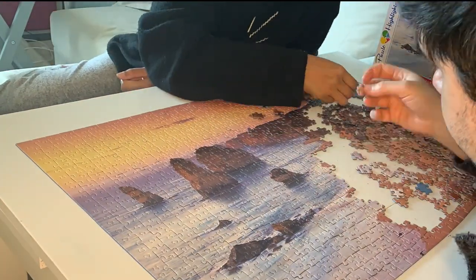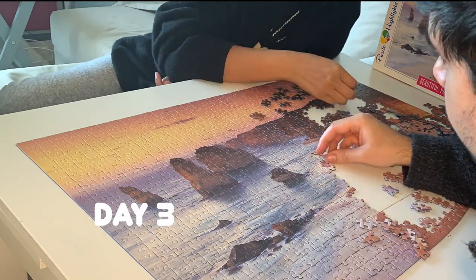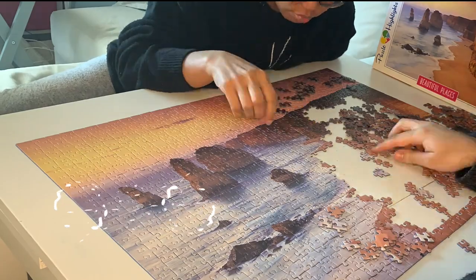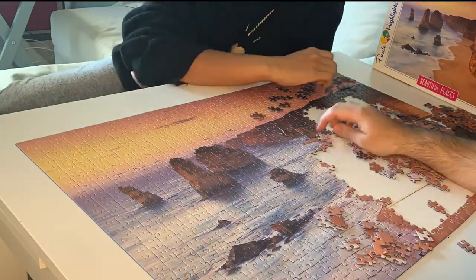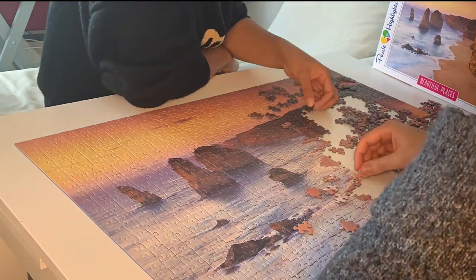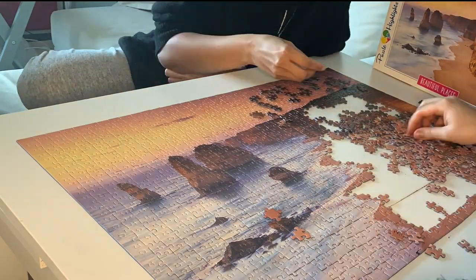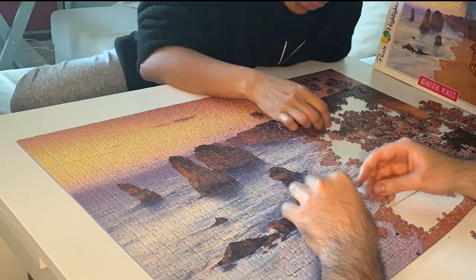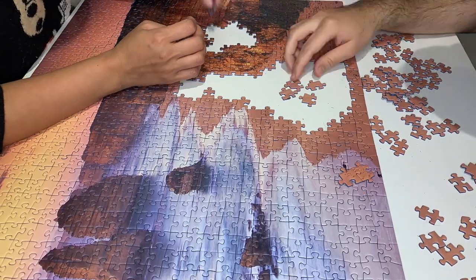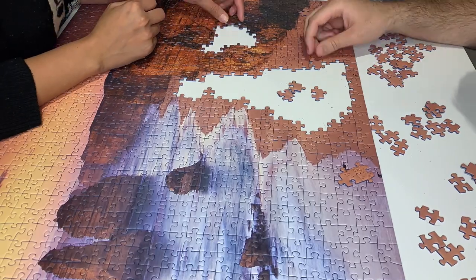Somewhere along building this puzzle, we were on the verge of quitting, because some parts are really challenging to piece together — especially the colors yellow and blue, because there's a lot of it. As they say, two heads are better than one, so when one is tired, the other jumps in to build the pieces on the part where the other is having trouble.